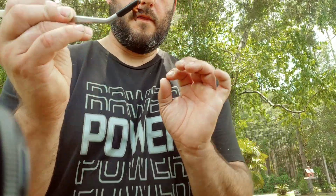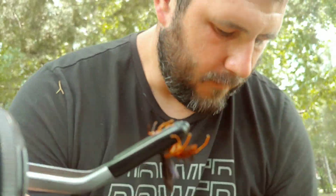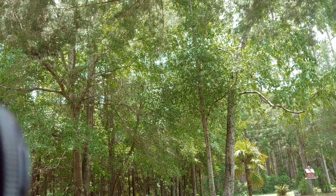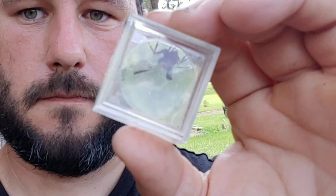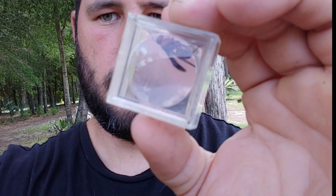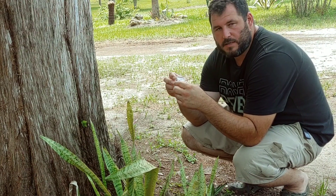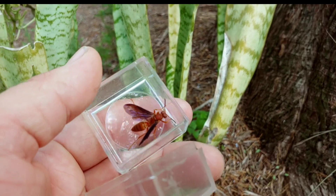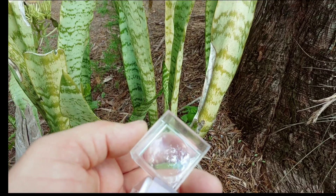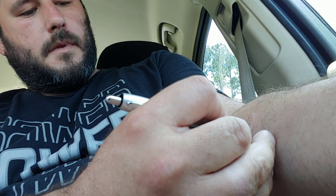This is Polistes carolinus, the red paper wasp, a social wasp found here in Florida. To prove just how non-violent these wasps are, we'll go ahead and release her — I'll just sit here and she'll be gone; they have no reason to want to come to people. About two minutes in, I filmed the release and this is already welled up pretty good.